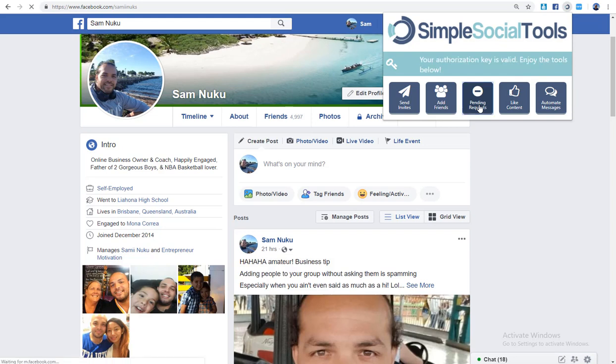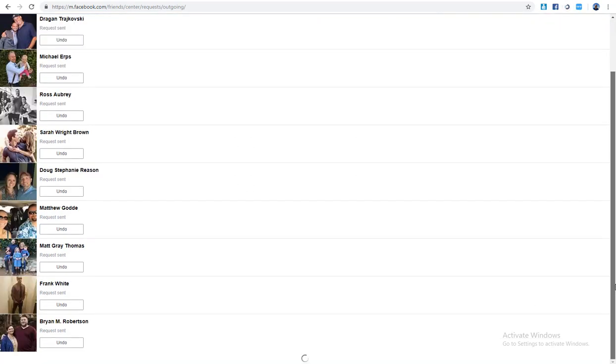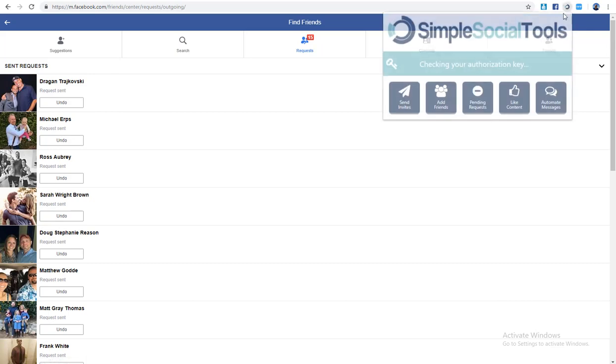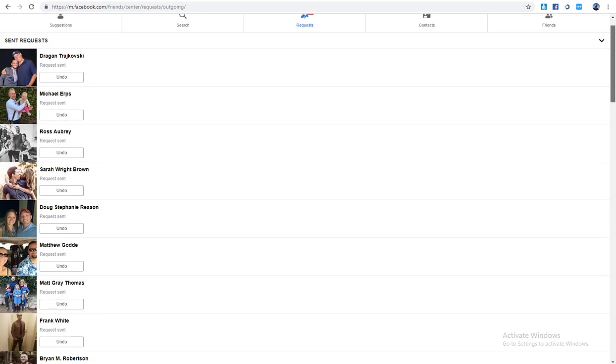The next feature is Pending Requests. This one is actually quite good, but it's probably something you don't want to use very often — because you might have just sent off those friend requests and then immediately cancel them all, which defeats the purpose. This is probably something you'd only use once every two or three weeks, or even once a month, to clean up old pending requests.